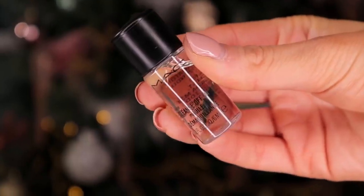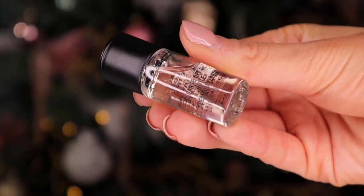For day number 12, we have got the Cleanse Off Oil. This is a product to remove makeup — it is oil-based and it's jam-packed with vitamin E, so it's very hydrating for the skin.